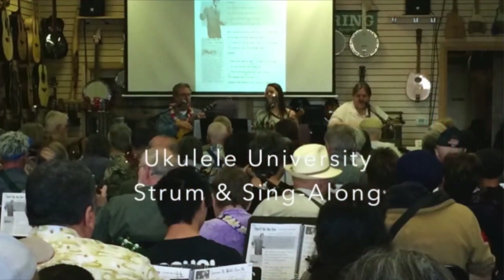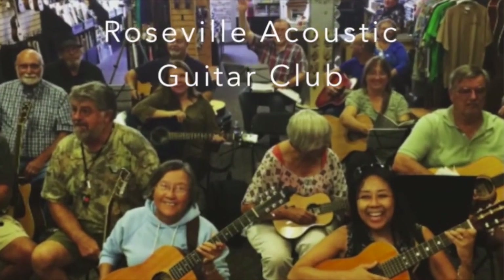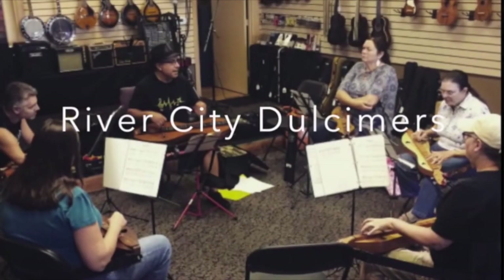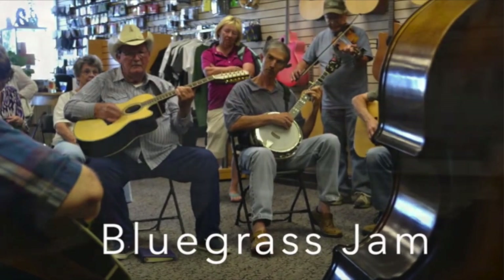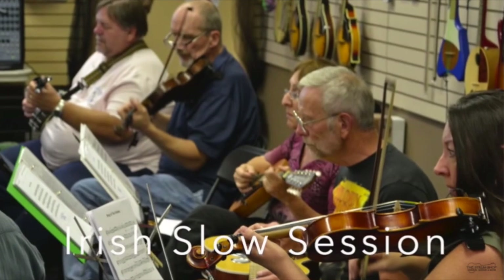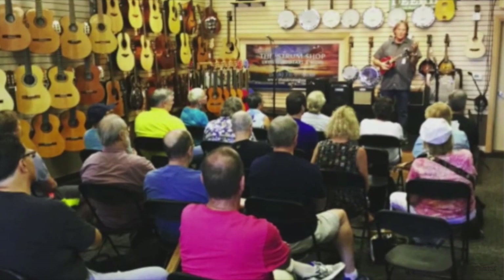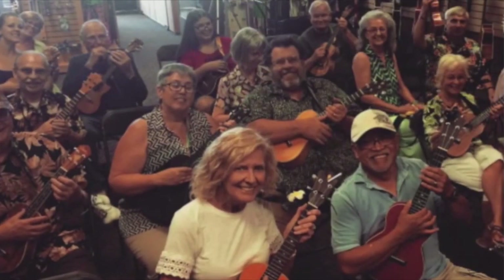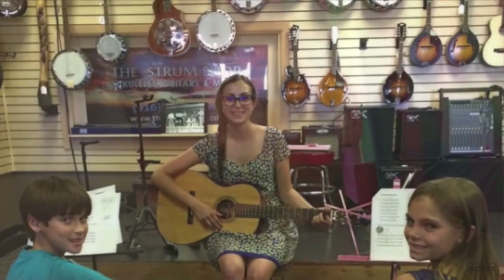One of our main goals here at the Strum Shop is we want to provide a place for the community to create music, to come together as a community and be able to play music together and to enrich their lives, particularly with families and young children. And we have an awful lot of retired folks who have always wanted to learn a musical instrument and are now taking the opportunity to do that. Everyone involved with the Strum Shop lives right here in the community, and it's important to all of us to see the community thrive.